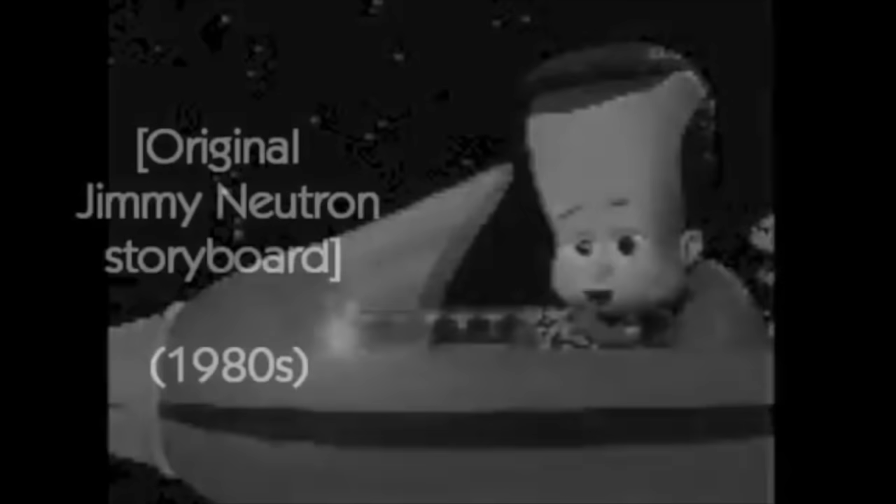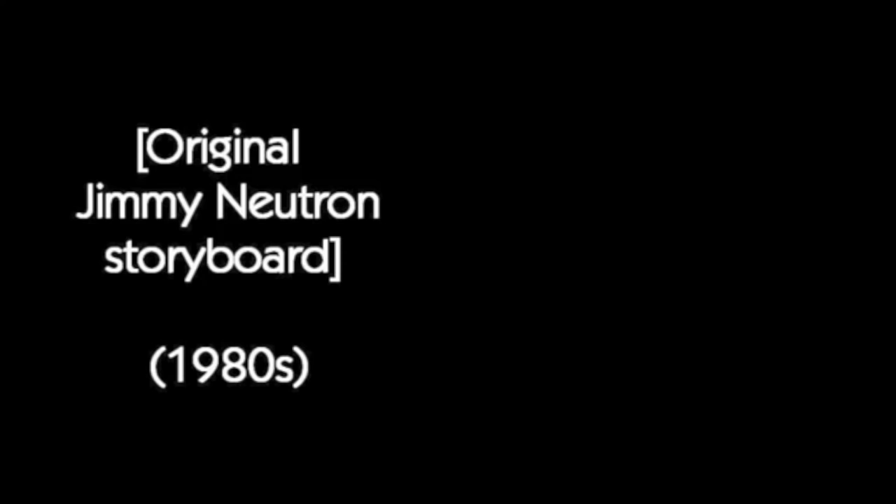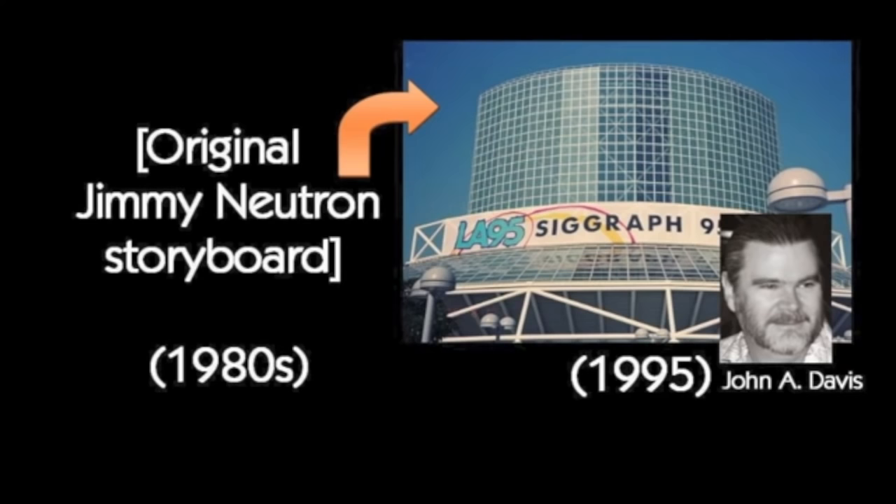But something pre-dating all other Jimmy Neutron material is a prototype short that depicted Jimmy quite differently — and in fact, his name wasn't even Jimmy. The original concept of Jimmy Neutron was drafted sometime in the 1980s, so years later in 1995, at the computer graphics convention called SIGGRAPH, creator John A. Davis revived this old idea and showcased a new test animation he created, titled Johnny Quasar.